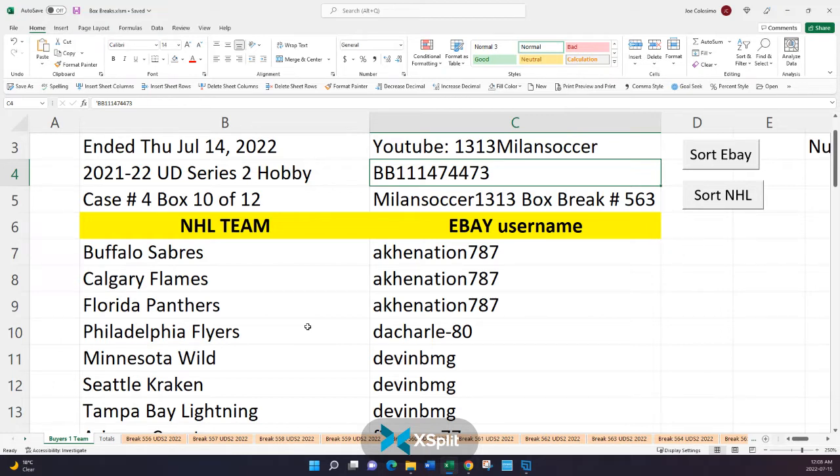If you haven't already, please subscribe to 1313 Milan Soccer on YouTube. If not, it's okay — I always send the video link via eBay messaging.